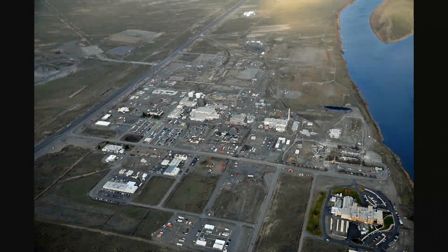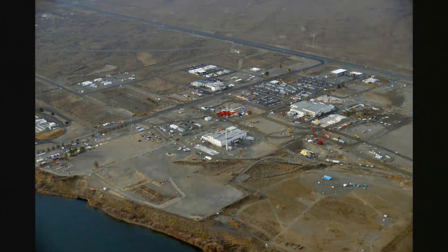After the reactor sat idle for years in Hanford's 300 area, crews began the task of dismantling PRTR in the 80s. In 2005, the $2.4 billion River Corridor Closure Project began.